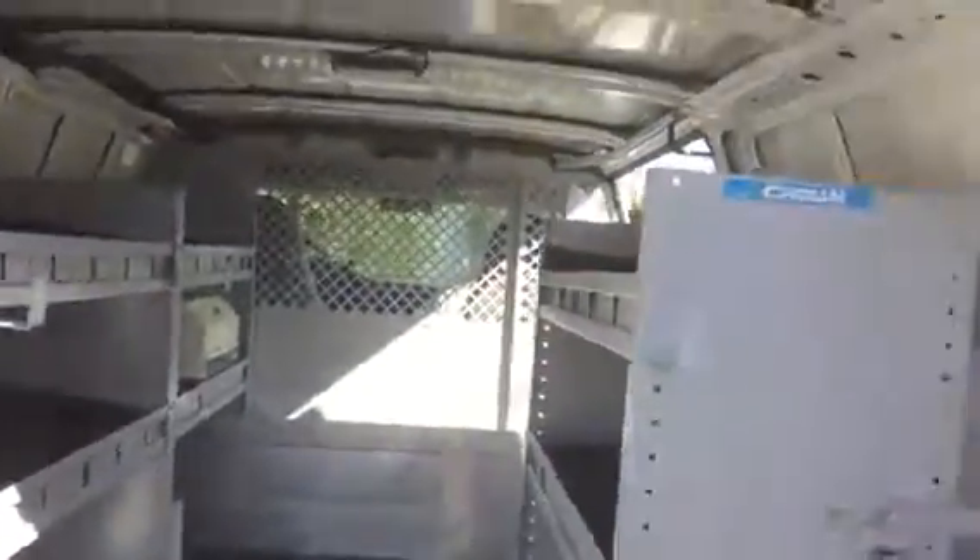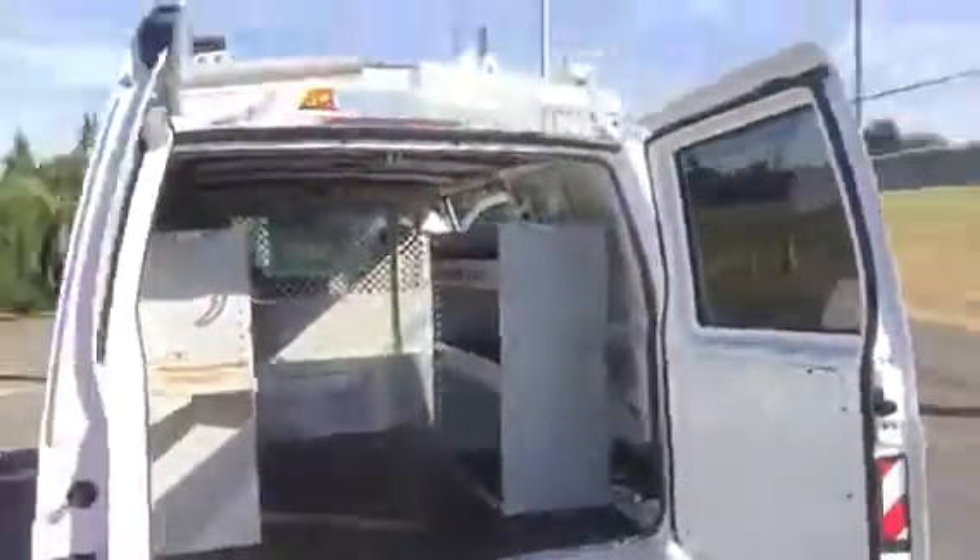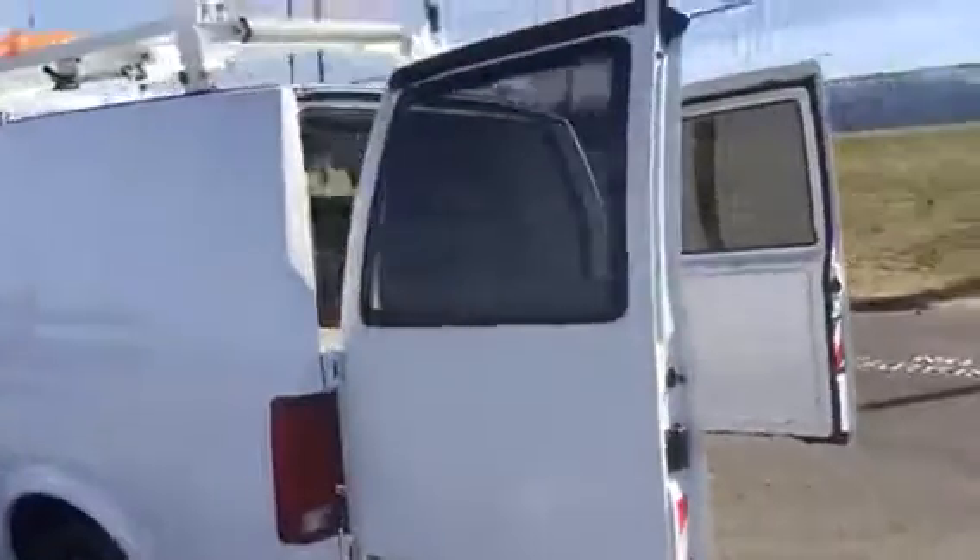It's got a beautiful bin package in it. It's got a safety bulkhead. It has a power inverter, so you can run power tools or charge batteries. Very, very handy.